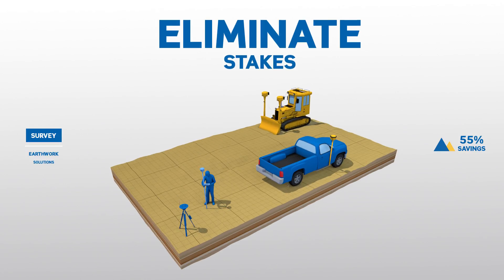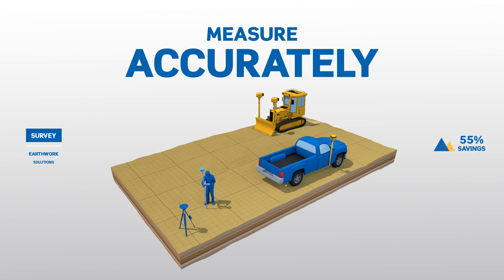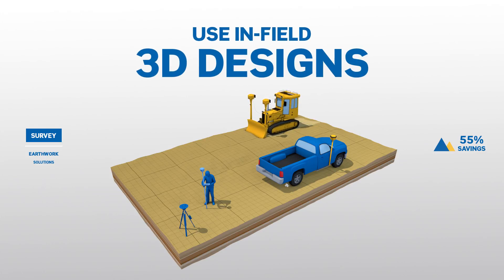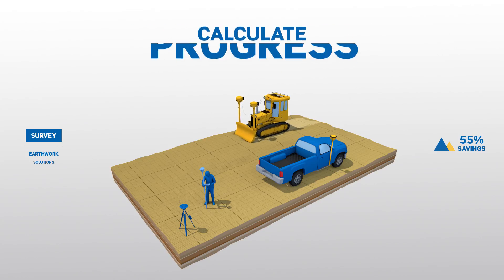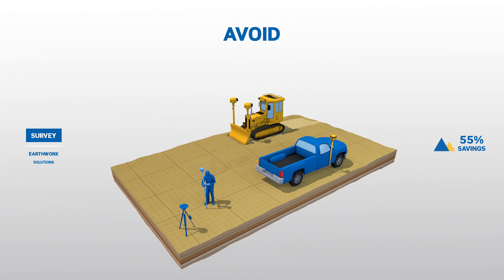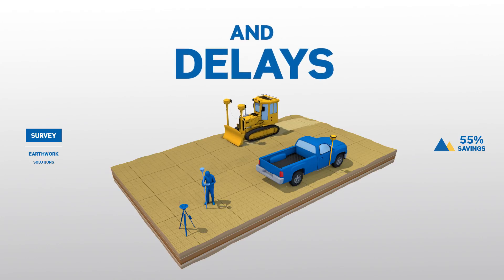Eliminate stakes and perform a range of measuring and positioning tasks right on site using detailed in-field 3D designs. Wirelessly access data to calculate progress and communicate work orders to avoid rework and delays.